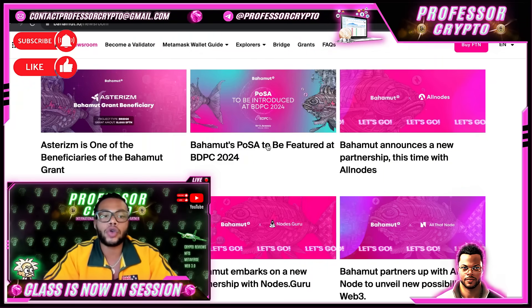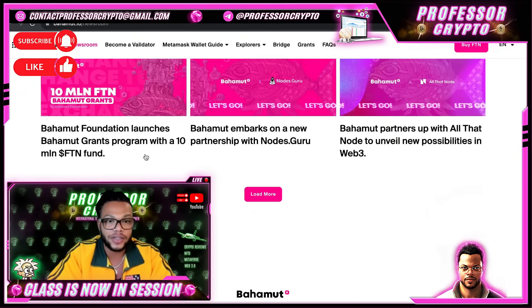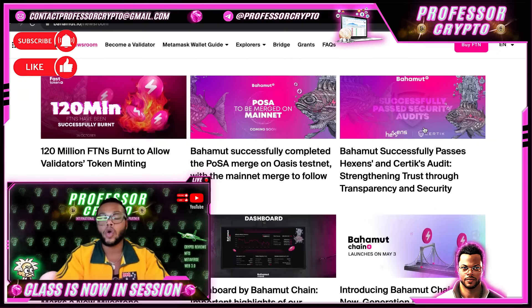The last thing I want to show you is the Bahamut Newsroom, where we've got a lot of juicy content. Tons of articles: Asterisms is one of the beneficiaries of the Bahamut grant; Bahamut's PoSA to be featured at BDPC 2024; Bahamut announces a new partnership with All Nodes; Foundation grants program with a 10 million FTN fund; Bahamut embarks on new partnership with Nodes Guru; Bahamut partners with All That Node to unveil possibilities in Web3. There's much more — check it out on your own time.